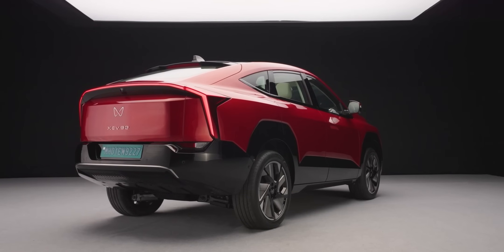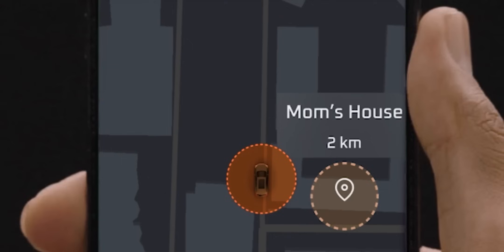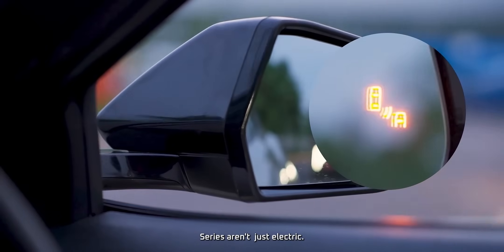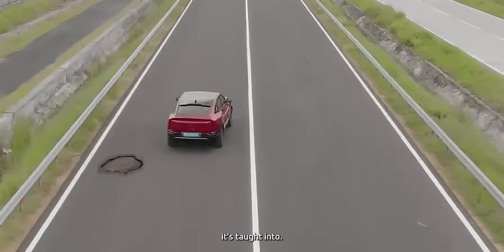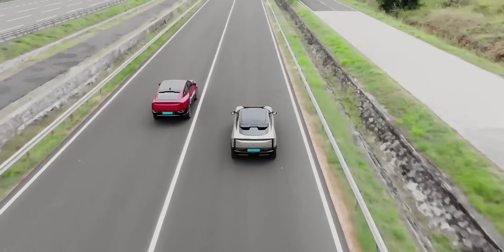Welcome to a new era of driving where intelligence is no longer limited to the driver. The Mahindra electric origin SUVs aren't just electric — they are software-defined. Here, intelligence isn't wiring, it's taught into. Hi, I'm Benai. I'm here to discuss Maya, the Mahindra Artificial Intelligence Architecture, which powers these vehicles.